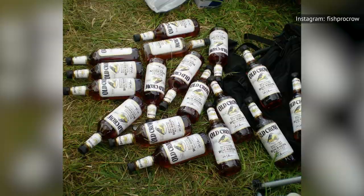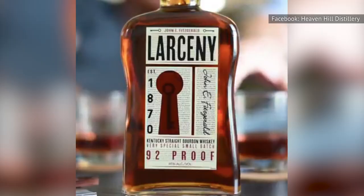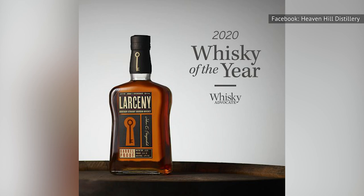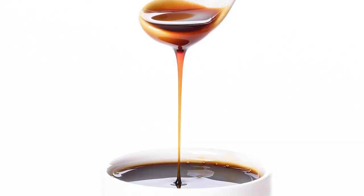Established in 1935, Heaven Hill Distillery is the creator of Larceny Barrel Proof Bourbon, a small-batch wheated bourbon that comes out three times a year. With Larceny's slogan of "So Smooth It's Criminal," you might unintentionally reach for your wallet just to make sure it's still there. This bourbon is aged 6 to 8 years and has won multiple awards, including Whiskey of the Year by Whiskey Advocate in 2020. Per the distiller's tasting notes, Larceny has aromas of toasted bread, maple, and cinnamon.